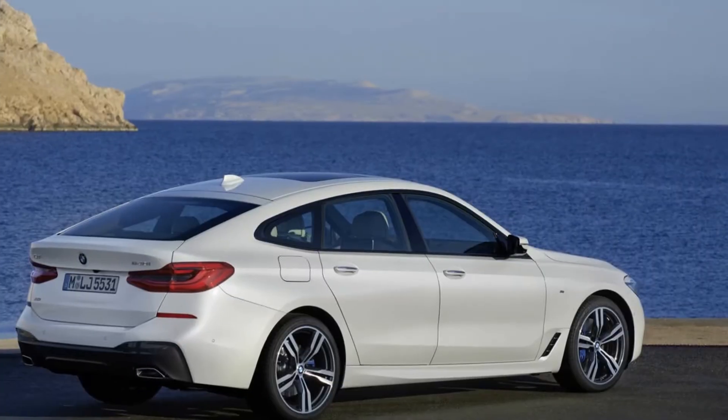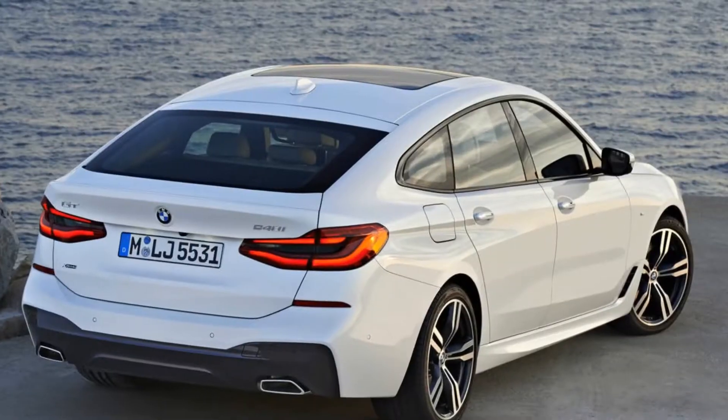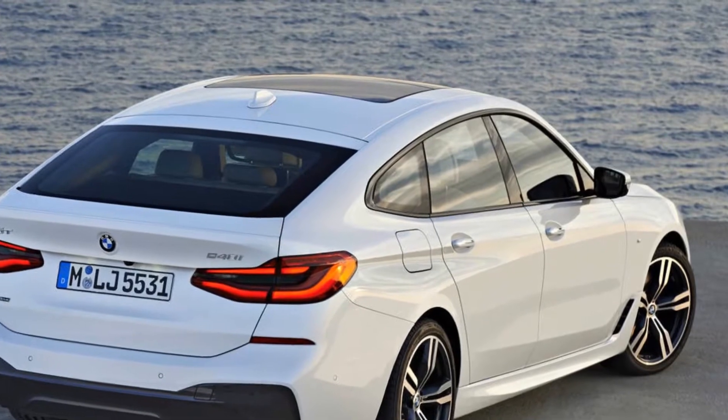Take this 640i X-Drive Gran Turismo — a big, looks-like-a-four-door liftback in the spirit of the old 6 Series Gran Coupe, only taller and without any of its style.